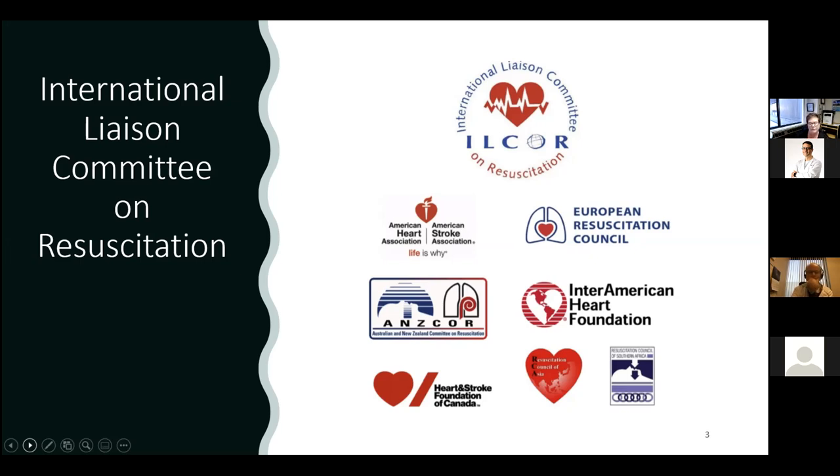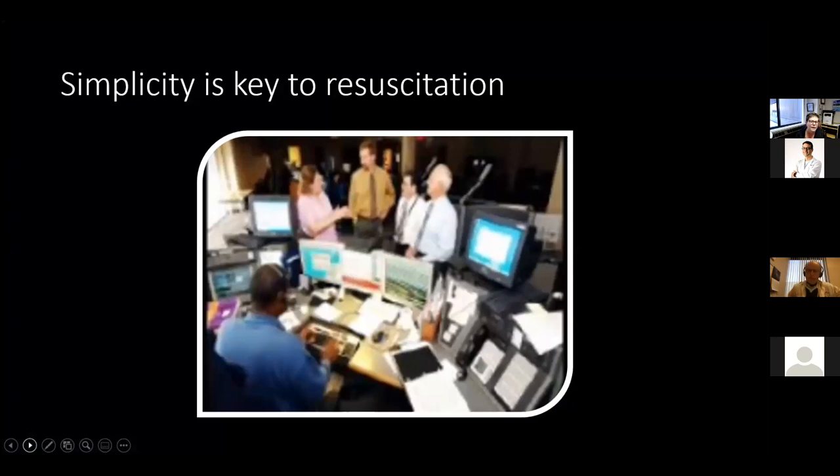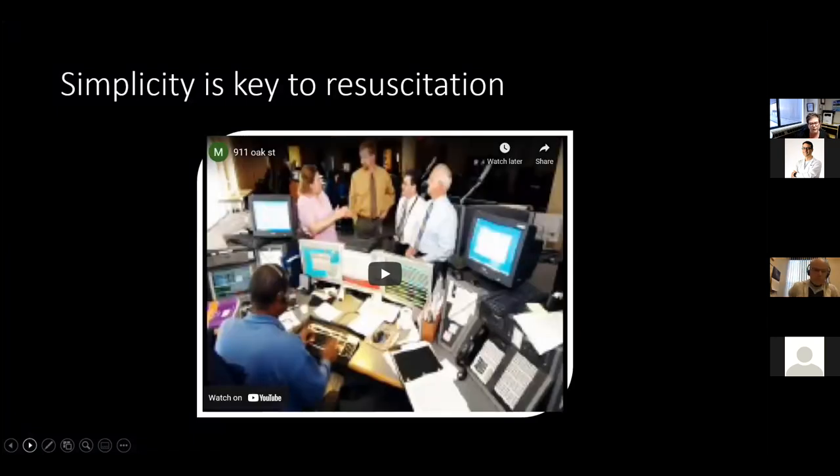Every five years — the latest update was in 2020. I think simplicity is key. If you've ever taken an ACLS course, you'll notice how simplified it has become over the past 30 to 40 years. My first ACLS course, there were over 40 cardiac meds that I had to know the dose and range of.